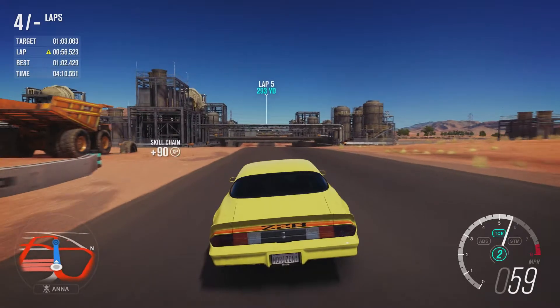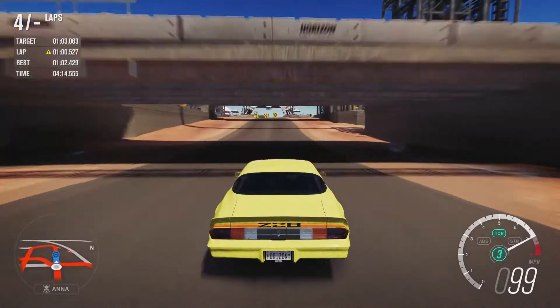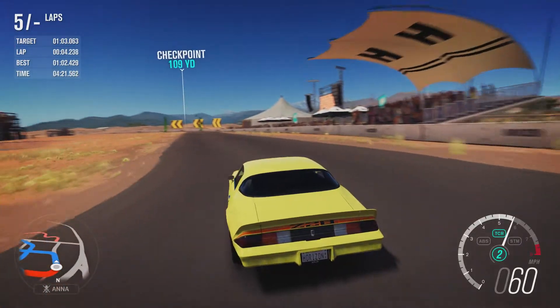Some fairly dramatic understeer at that corner as well — I guess it's a little bit heavier up front than it was originally. Right, final lap to try and get some more time out of this car.